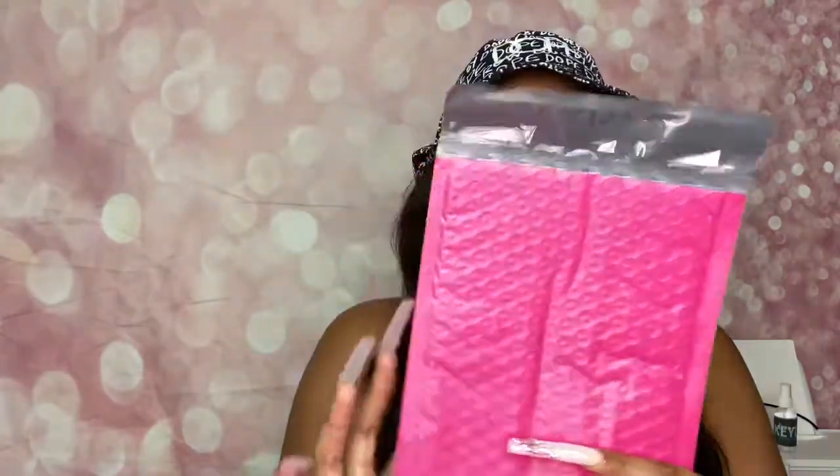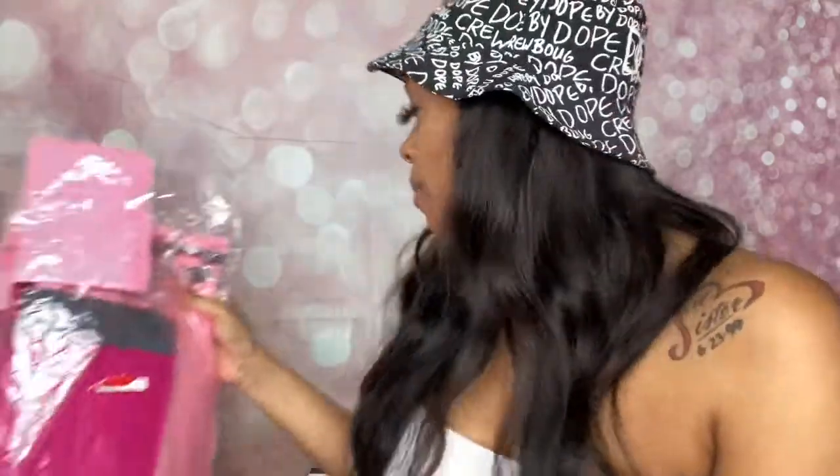The next important thing you need is poly mailers. I have a large one for shipping makeup pouches and shirts or multiple products, a small one for lip gloss and hair clips, and a medium one. I got these poly mailers from Amazon, but if you don't want to wait or don't have Amazon Prime, you could get them at Dollar Tree, Family Dollar, any dollar store, or possibly Walmart.